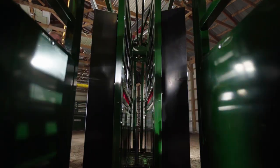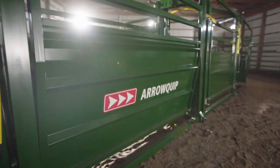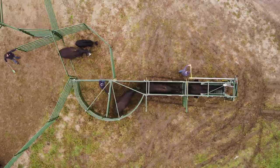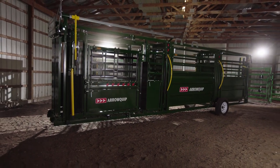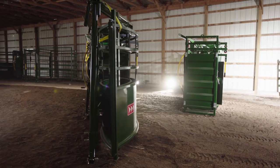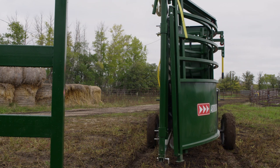With heavy-duty construction and the latest Aeroquip innovations, this fully portable system is everything you need to take the next step toward a more efficient operation. When towing, our patented frame makes this full-size working system just 29.5 feet long, and you can fold the collapsible tub down to just three feet wide.